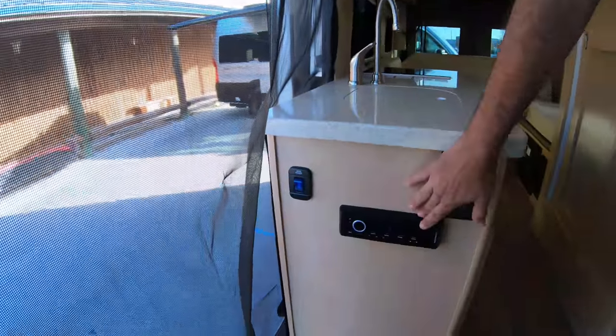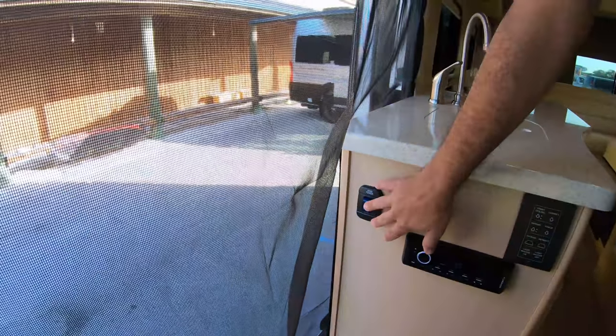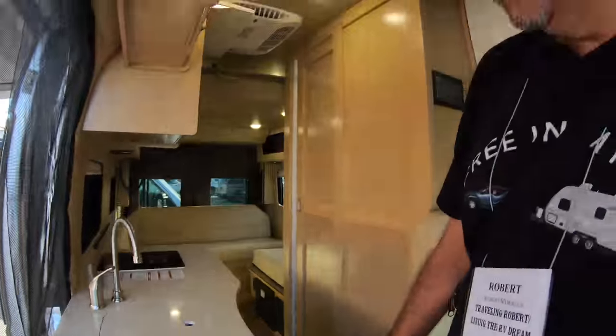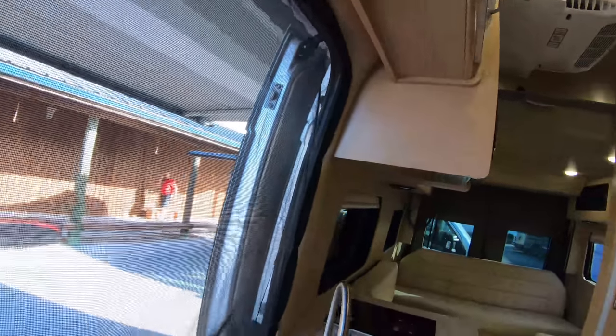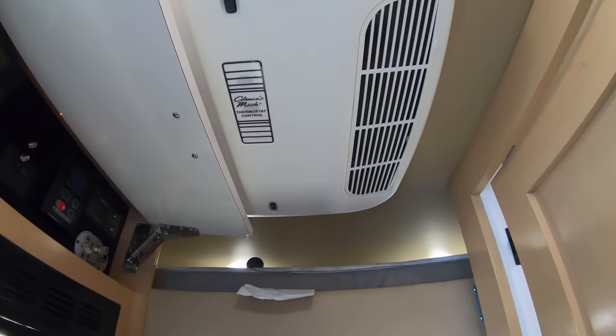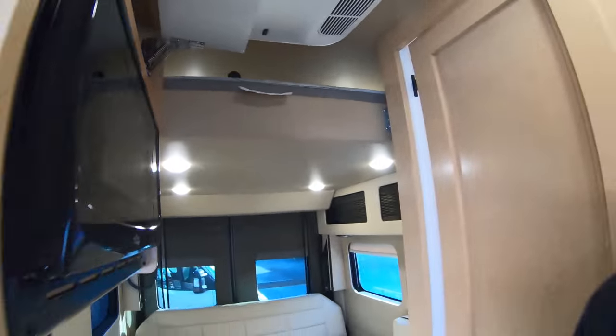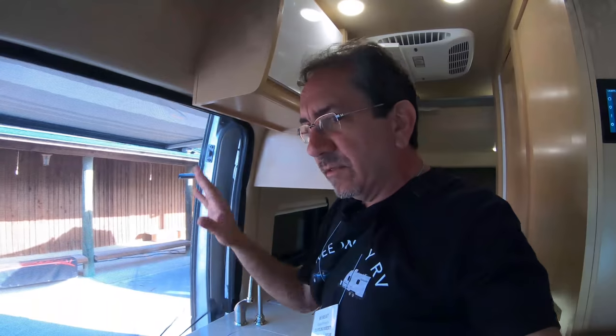We have the radio here, a main power switch. We have a thermostat-controlled Coleman Mac. Right now in the morning it's in the sixties, so we don't really need air conditioning, but I'm sure that air conditioning unit is gonna be going full throttle for most of the day later today.